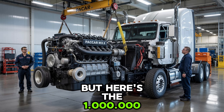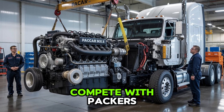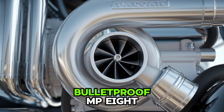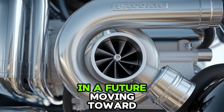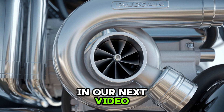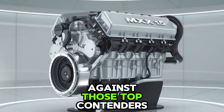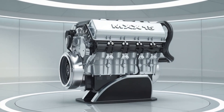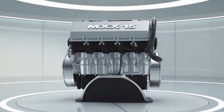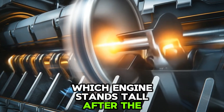But here's the million-mile question: can the new ISX architecture compete with Paccar's MX-13, Detroit's DD-15, and Mack's bulletproof MP-8 in a future moving toward electrification and low emissions? In our next video, we're putting the Cummins ISX-15 head-to-head against those top contenders in a full-scale battle — power, efficiency, uptime, and long-haul cost. Who will win? You might be surprised which engine stands tall after the smoke clears.